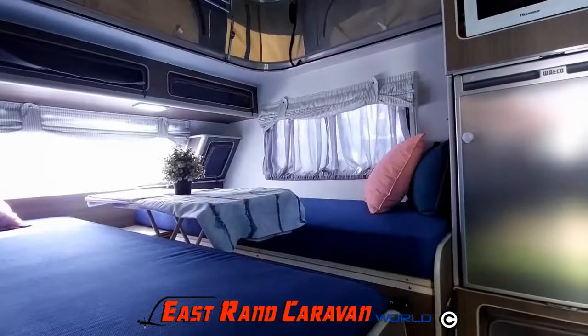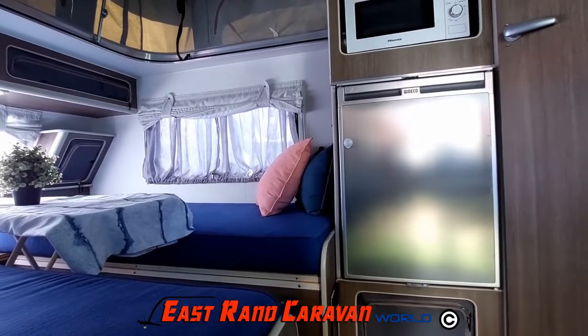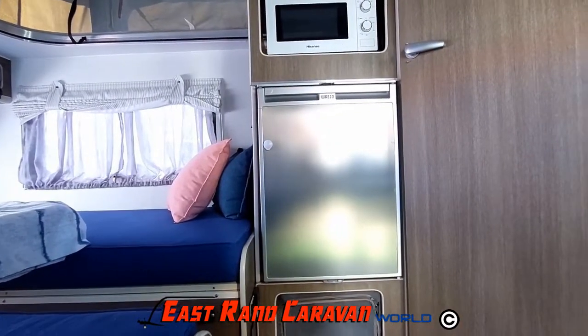On the interior, there is a compact 220-volt or 12-volt fridge-freezer, plus a microwave.